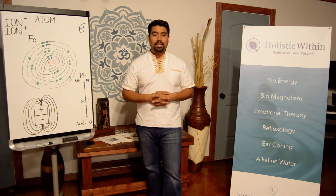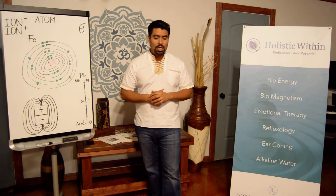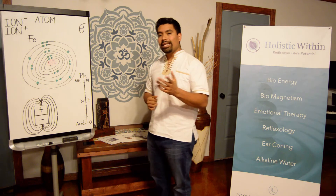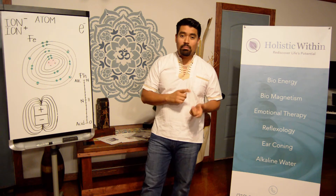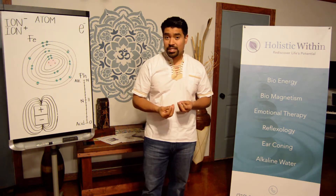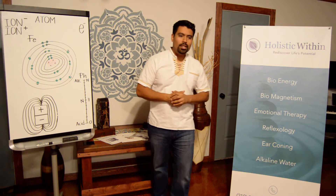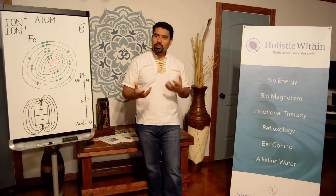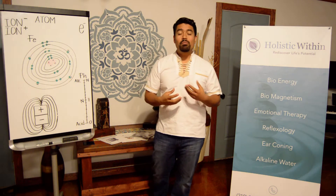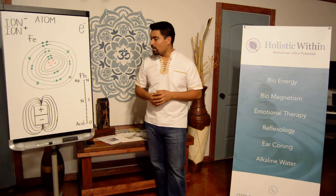Some, for example, like the Emotion Code by Dr. Bradley Nelson — we use a magnet to swipe through a meridian in the body to get rid of emotions or negative experiences. I know what you're thinking: how can you erase an emotion by swiping a magnet through a part of the body?